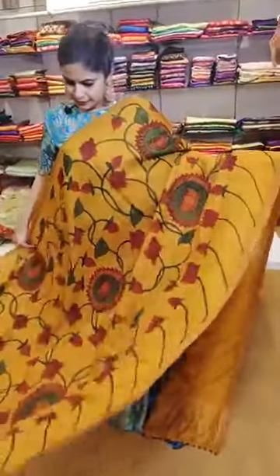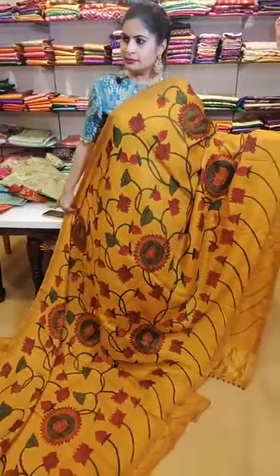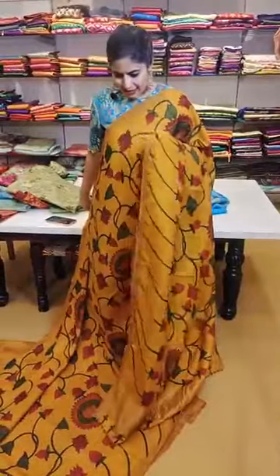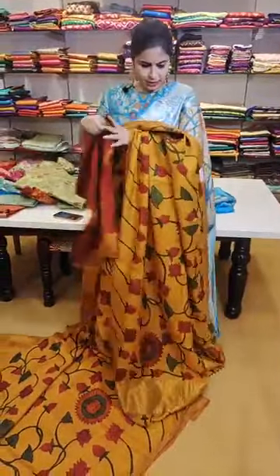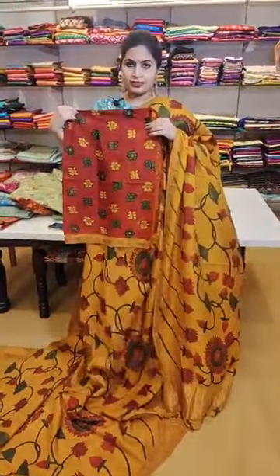A pure pattu saree with a nice floral — a turmeric yellow and floral concept is this next piece — 29,999. That's how the saree is — it's a lotus theme. That's how the saree and blouse look.